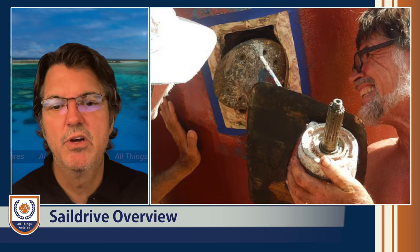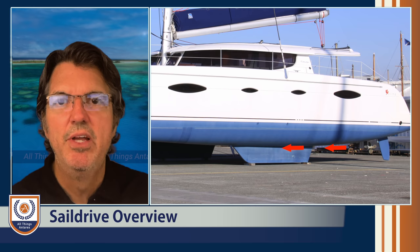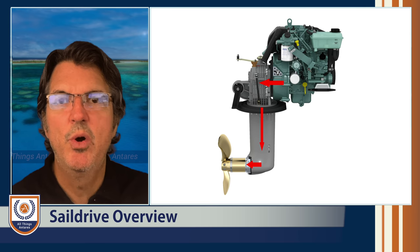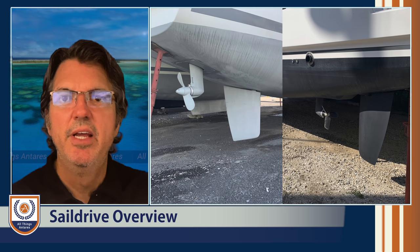Sail drives are quick and easy to install. Another important point is that the angle of thrust is generally very parallel to the direction of the boat — you don't have an angle on the sail drive, which is more efficient. You do lose some mechanical horsepower because you're going horizontal, then vertical, then horizontal again with the gear changes to get that thrust to drop down and out the back of the boat.